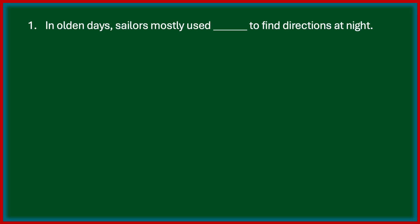First one: in olden days, sailors mostly used dash to find directions at night. Options are sun, stars, moon, mountains. The correct answer is stars. In olden days, sailors used stars to find directions at night.